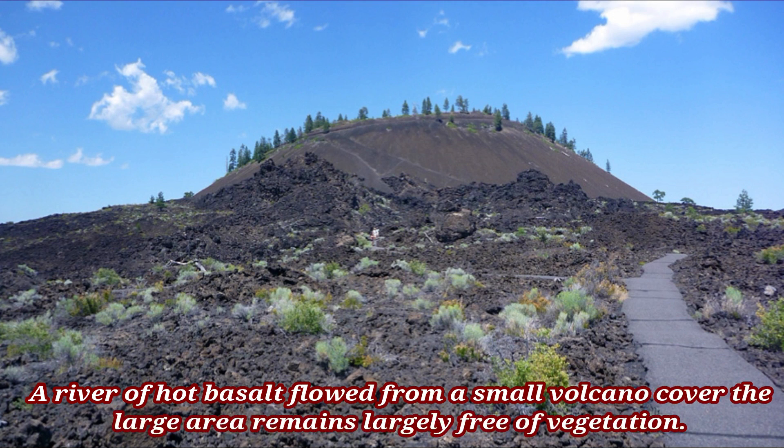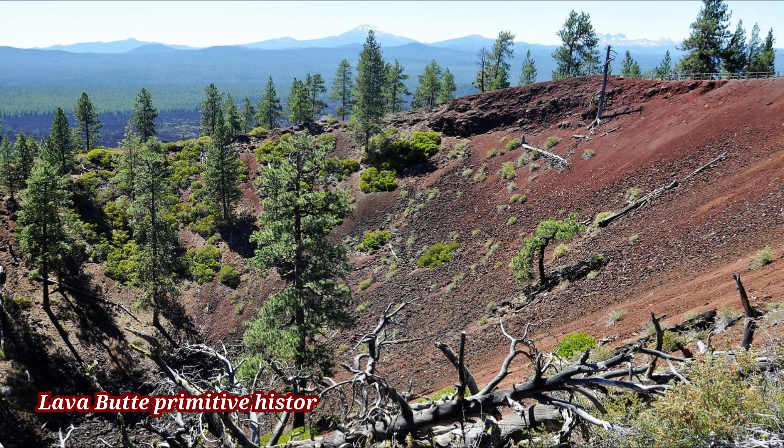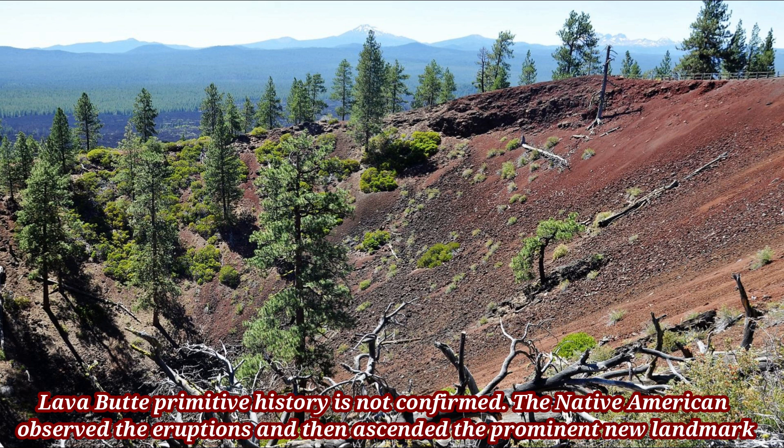A river of hot basalt flowed from this small volcano, covered a large area, and remains largely free of vegetation. Lava Butte's primitive history is not fully confirmed.